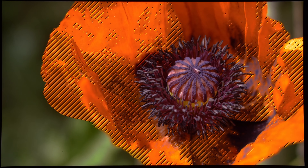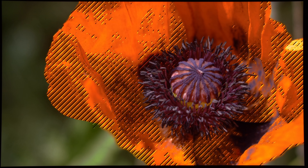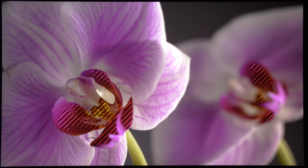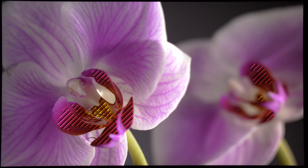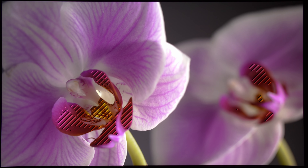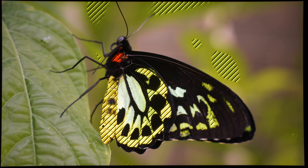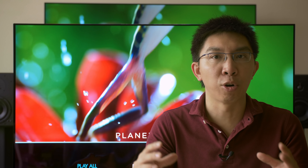So to conclude, yes, greater-than-P3 data do exist on Ultra HD Blu-ray discs, even though not all movies go outside P3. To accurately reproduce the creator's intent, display manufacturers should strive to reach Rec.2020 colour gamut through technologies such as Quantum Dot and narrower colour filters, rather than just stop at DCI-P3. With this in mind, we will strongly consider adding Rec.2020 colour gamut coverage to all our TV reviews in the future.